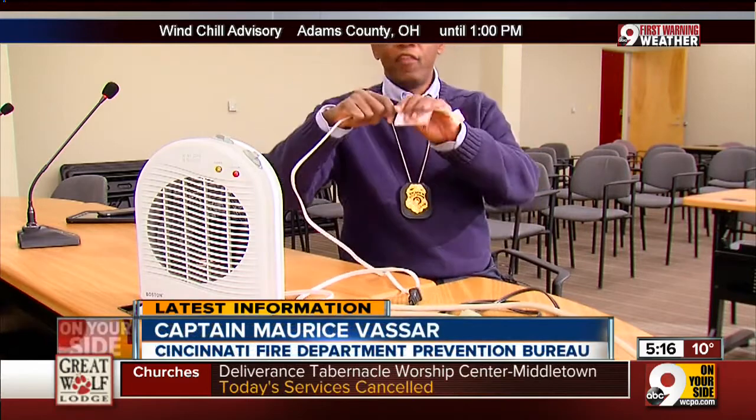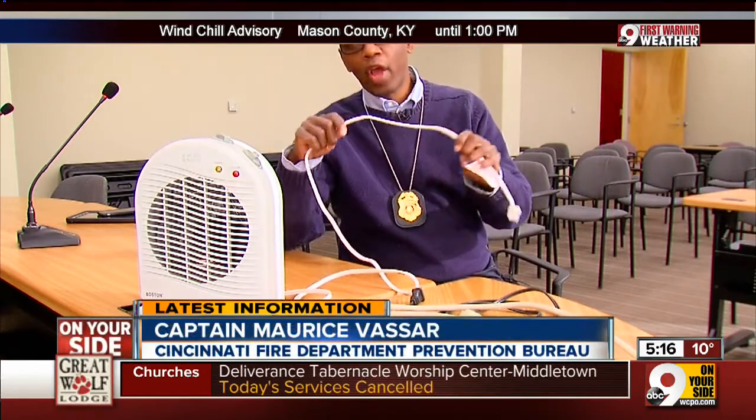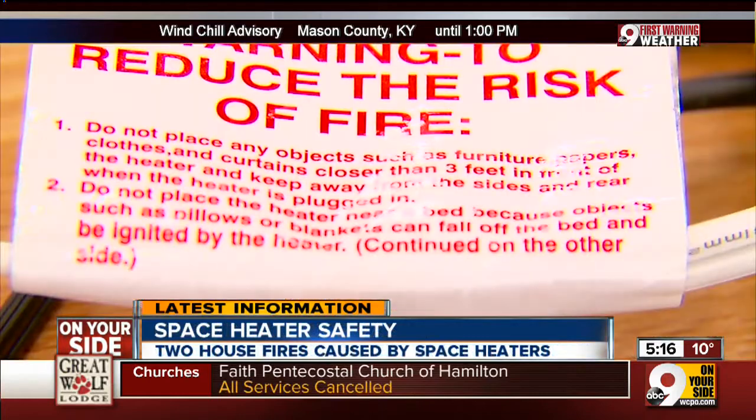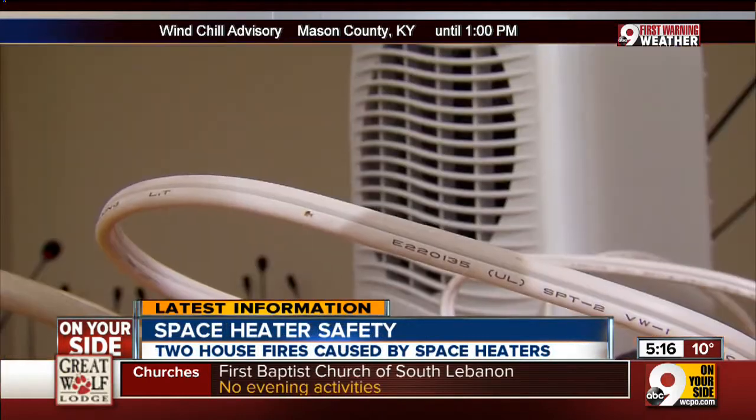You want to make sure it's always in repair and not damaged. For example, if this cord is frayed, torn, or whatever, it can easily cause a spark and cause a fire.